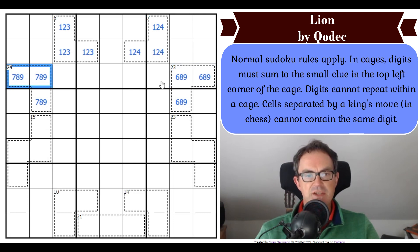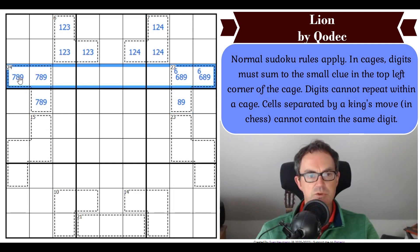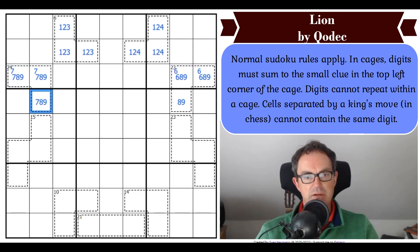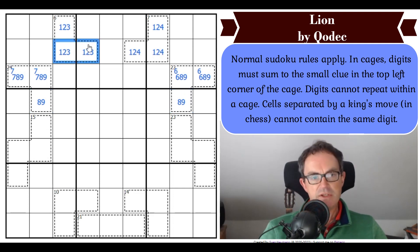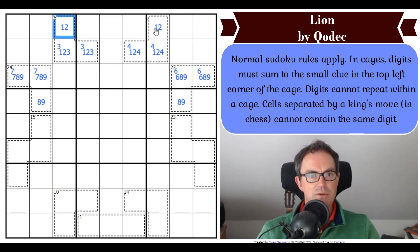The 6 in this quadruple has to live in these two cells, which means this cell can't be a 6. Similarly, the 7 in this quadruple is here, so one of these two cells must be a 7 in row 3, and that means that cell can't be a 7. Now we've got an 8, 9 pair in row 4. We can continue this logic in row 2 — we've got a 1, 2, 3, 4 quadruple. The 4 is in those two cells, so this cell is not a 4; the 3 is in those two cells, so that cell is not a 3. We've now got a 1, 2 pair in row 1.